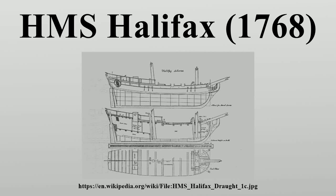HMS Halifax was a schooner built for merchant service at Halifax, Nova Scotia in 1765, that the British Royal Navy purchased in 1768 for coastal patrol in North America in the years just prior to the American Revolution. She is one of the best documented schooners from early North America.